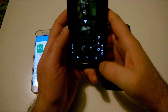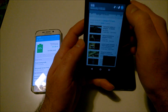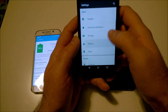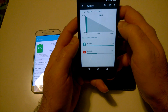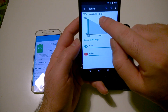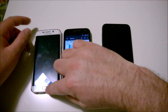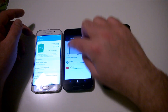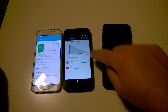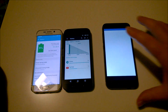Let's check the Moto G — that's impressive. It's at 95%, but the estimate is only 11 more hours. So it consumed less battery, though I'm not sure the time estimate is correct.